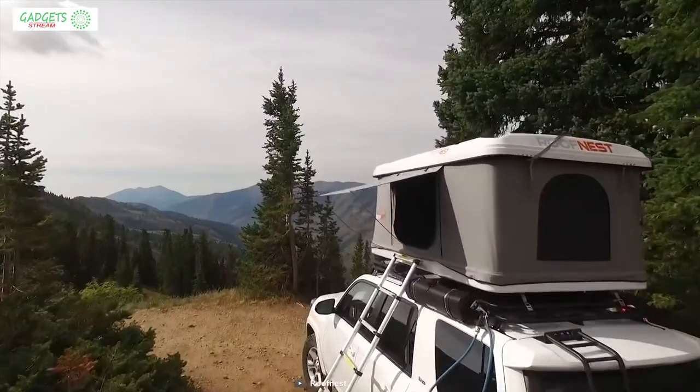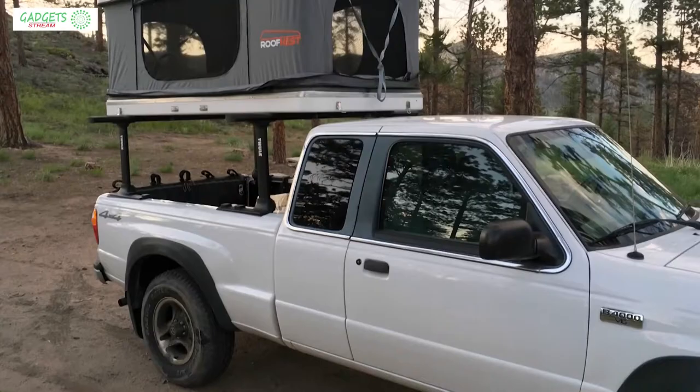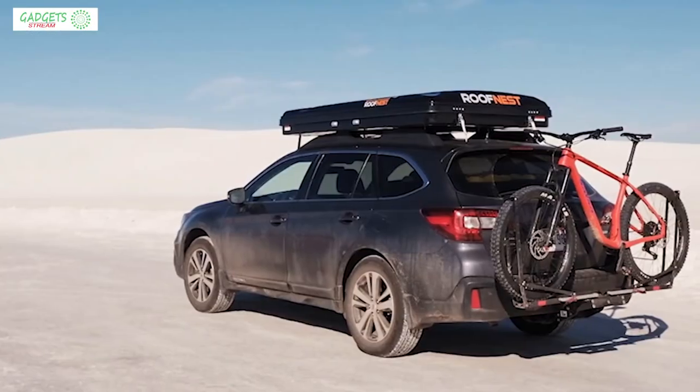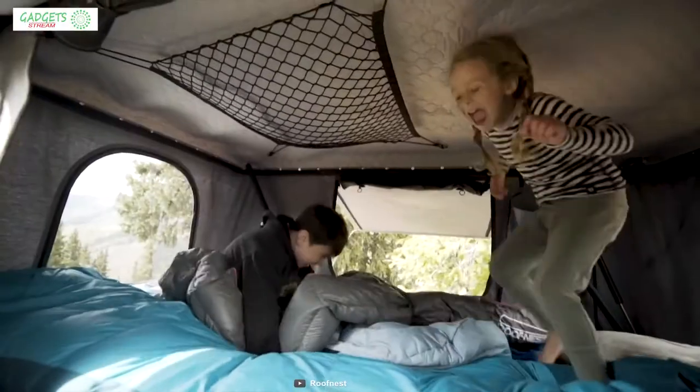Roof Nest is a pioneer in making rooftop tents. Now they have introduced the Sand Piper, which is the perfect tent for sports enthusiasts who like to bring their toys when they go camping.